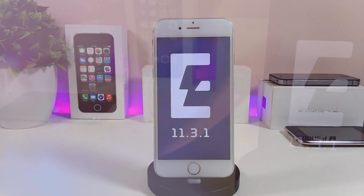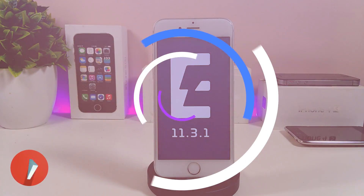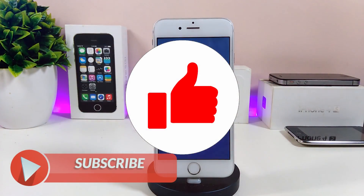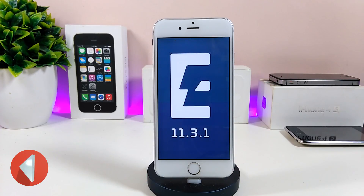I'll be sharing tweets from the Electra team and also from CoolStar talking about that. Before I start this video, I'm going to ask you guys to give the video a huge thumbs up and also make sure to go ahead and subscribe to my channel so you will not miss any one of these update videos.